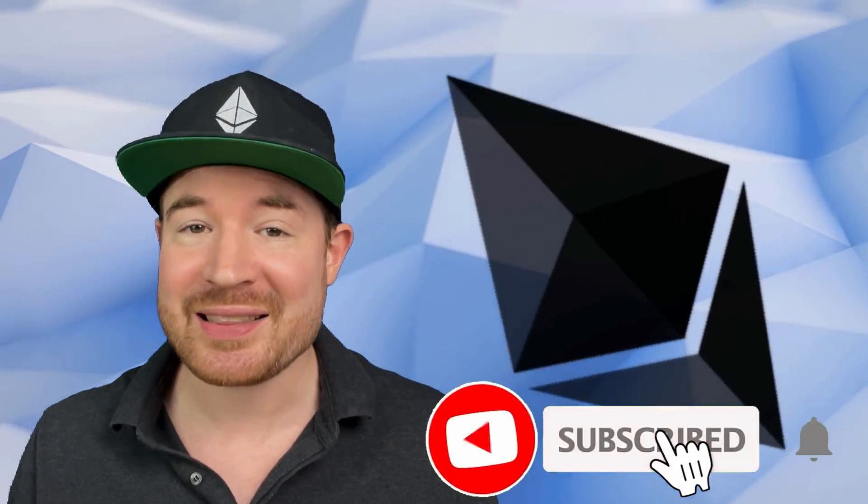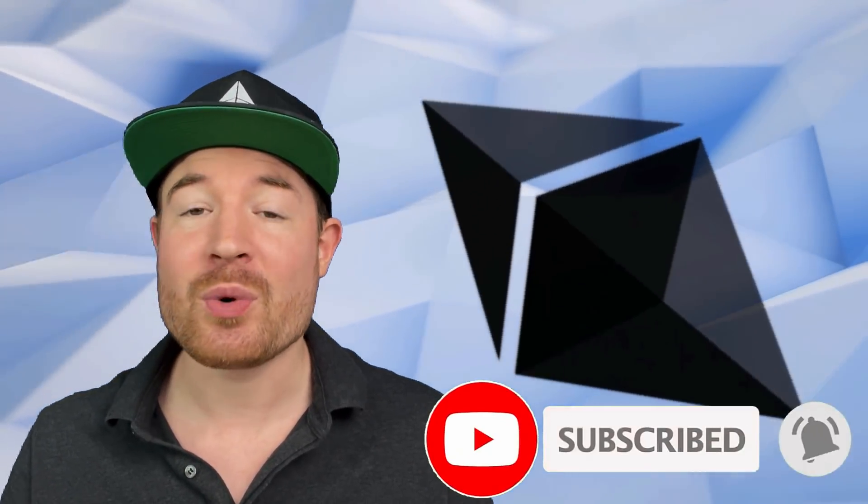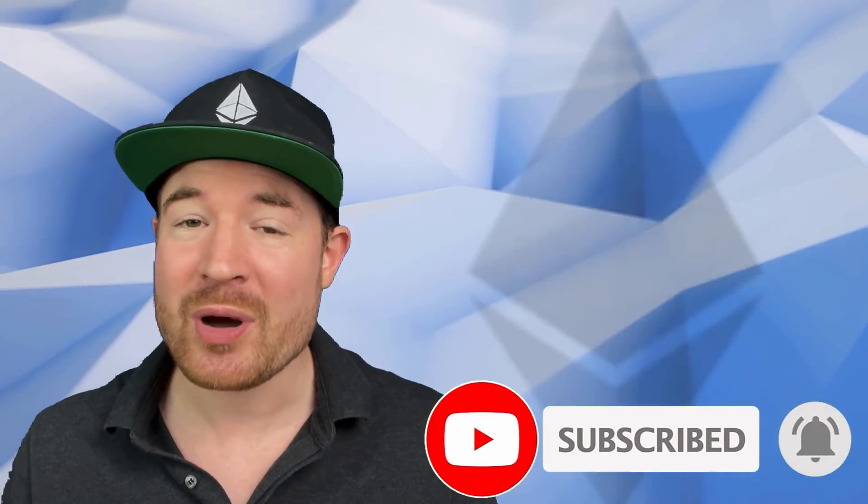What's up guys, Dirk here from intelligentcryptocurrency.com. If you are new to the channel, hit the subscribe button below, click that notification bell. And if you want to get on my email list for updates to make sure you never miss anything, the link is in the description down below.